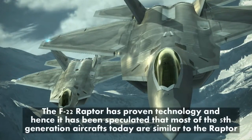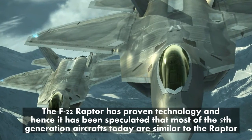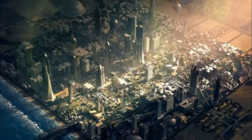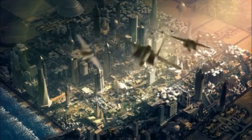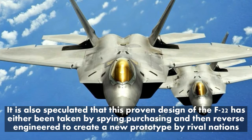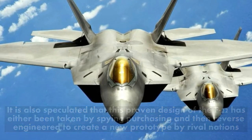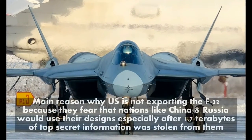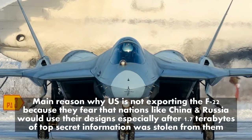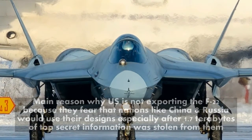The F-22 Raptor has proven technology, and it has been speculated that most of the 5th generation aircraft today are similar to the Raptor. It is also speculated that this proven design of the F-22 has either been taken by spying or purchasing and then reverse engineered to create new prototypes by rival nations. That is the main reason why the US is not exporting the F-22, because they fear that nations like China and Russia would use their designs, especially after 1.7 terabytes of top secret information was stolen from them.